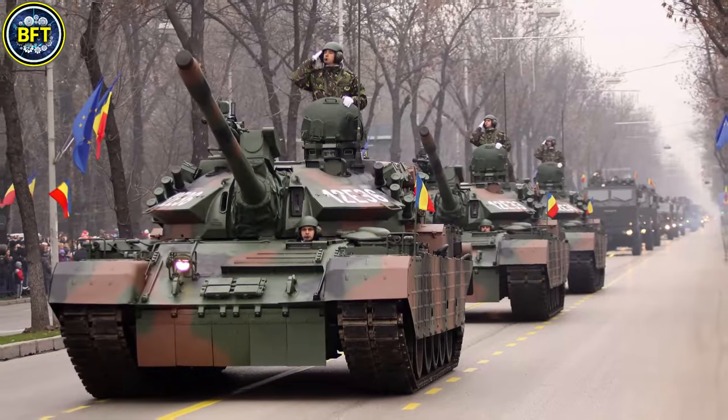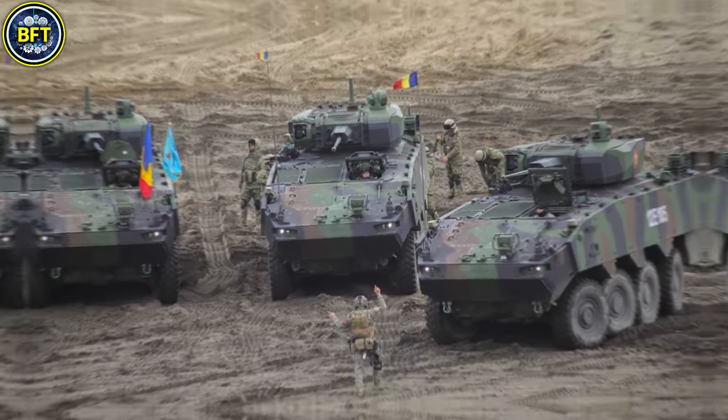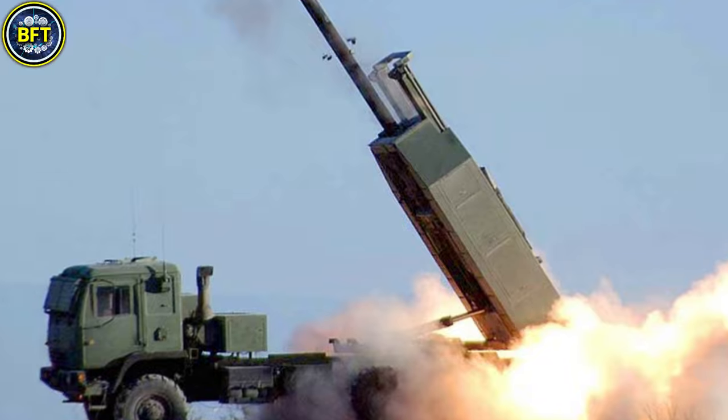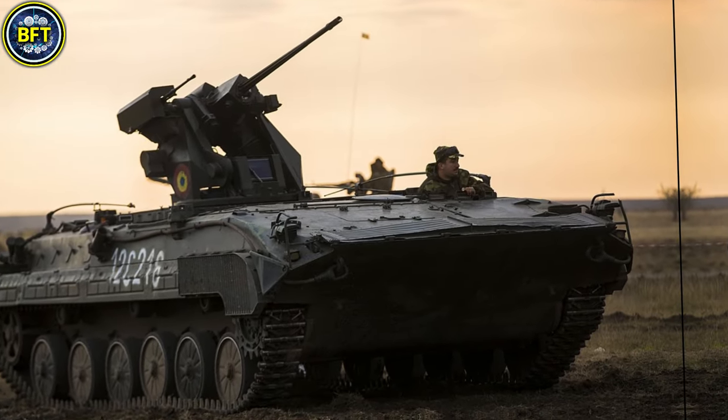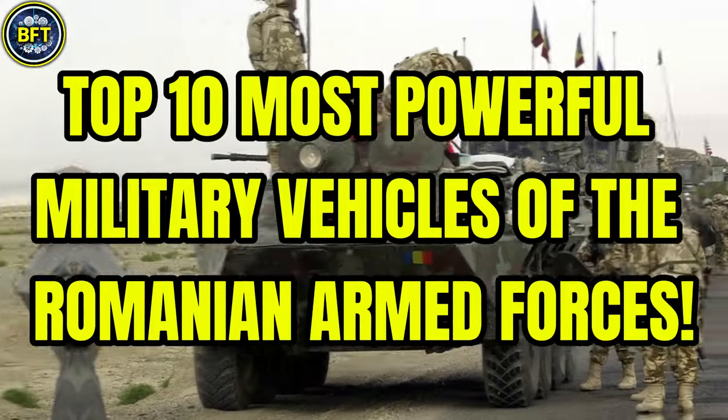What are the strongest military vehicles of the Romanian Army? What tough machines lie in their arsenal? And can they survive against some of the most advanced militaries in the world? Today we'll find out together, exploring the top 10 most powerful military vehicles of the Romanian Armed Forces.